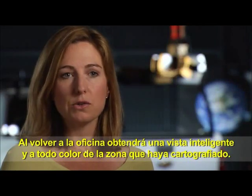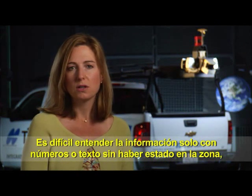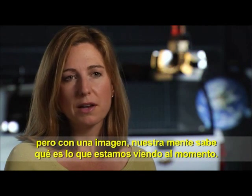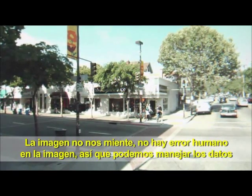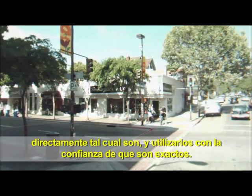Back in the office, what you see is a very colorful, intelligent view of the area that was mapped. It's difficult to understand numbers or text information without thinking about it, but with a picture, your mind immediately knows what it's looking at. The picture will not lie — there's no human error in the picture, so you can take that data at face value.